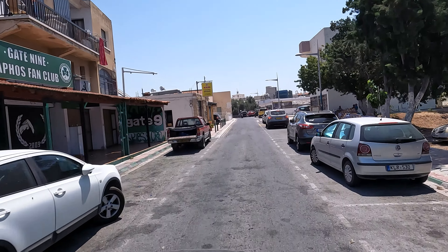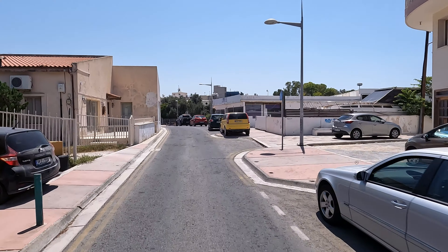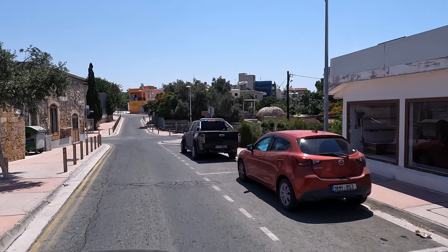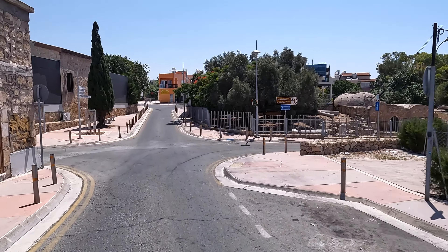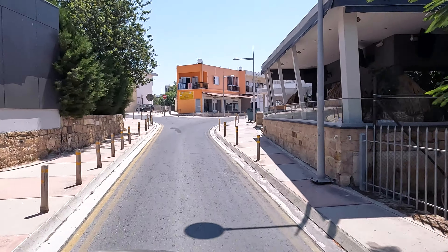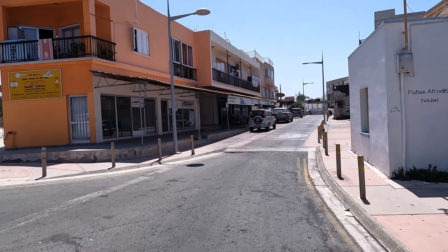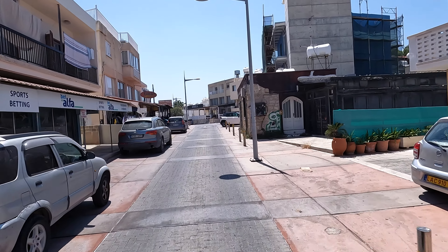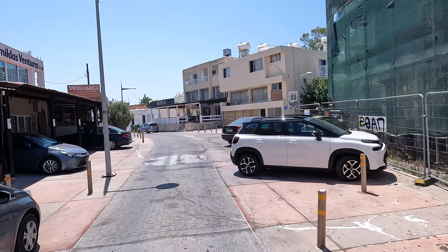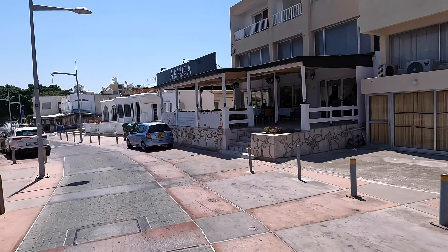Now this area - I don't know the name of it - but it's like behind Fabrica Hill. To the left you can see where the outdoor theatre is, the ancient one. And to the right, St. Paul's Pillar and some ancient Ottoman baths, I think they are. It could be a basilica. It's part of central Kato Paphos now.